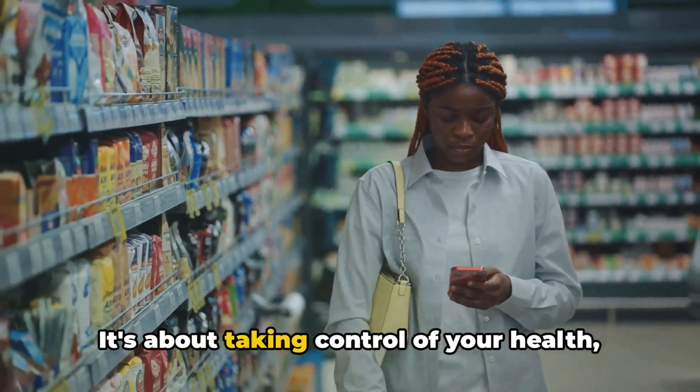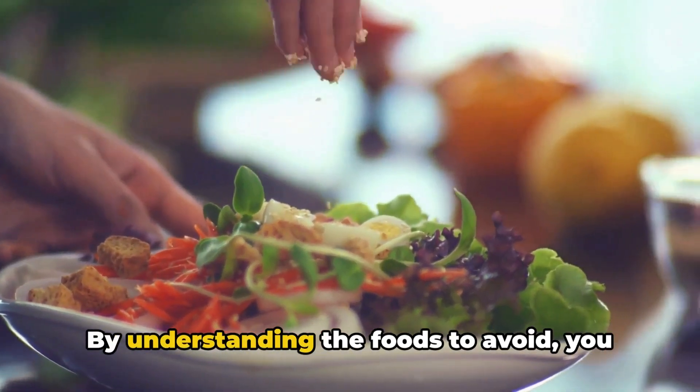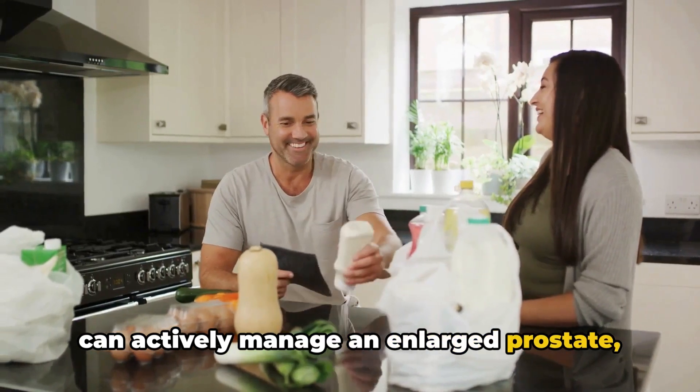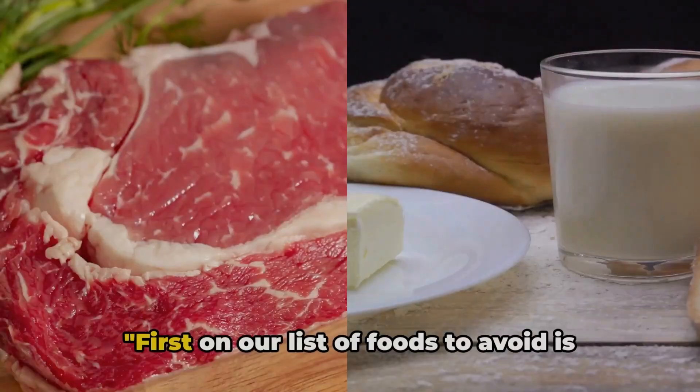It's about taking control of your health one meal at a time. By understanding the foods to avoid, you can actively manage an enlarged prostate, helping to reduce symptoms and improve your quality of life.